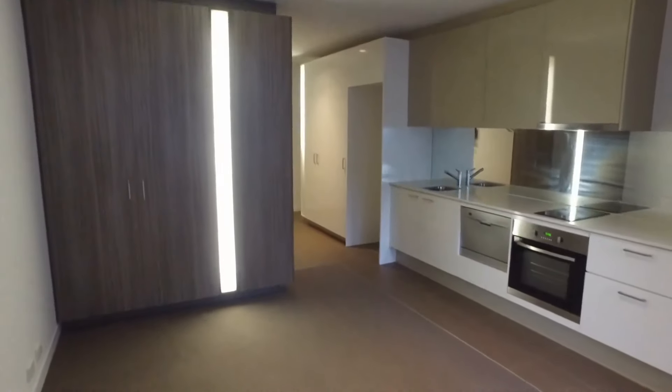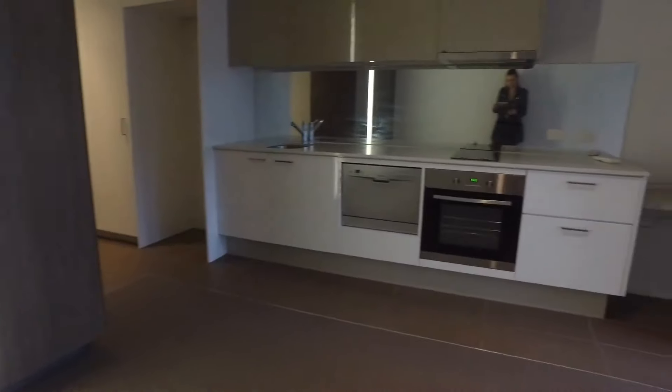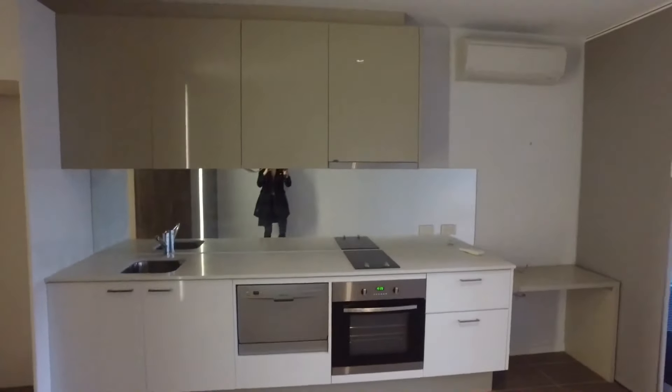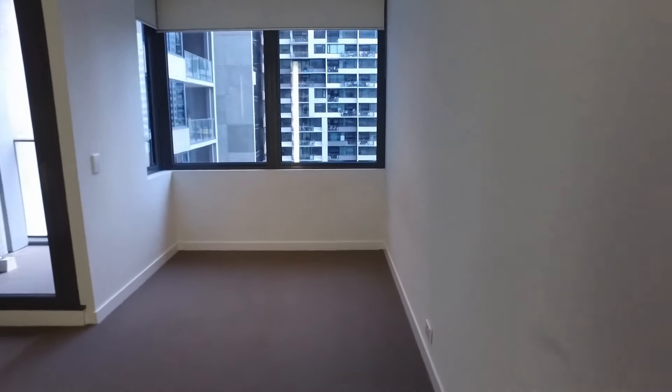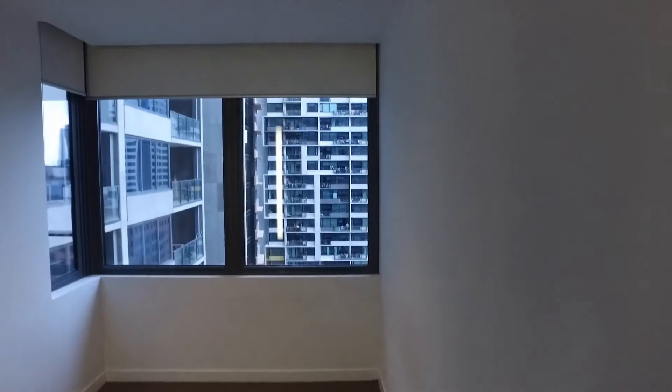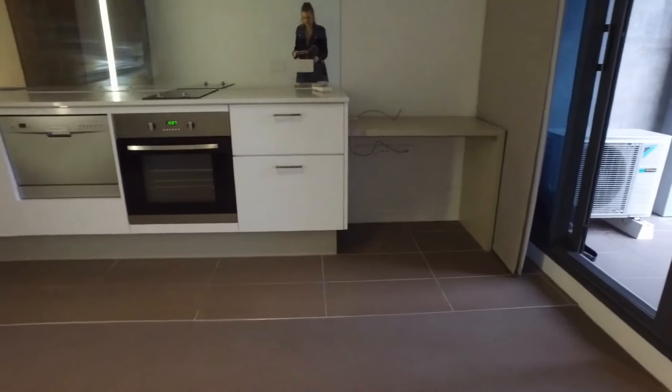As you can see, beautifully set up and great storage right in front of me here. Some great storage in the kitchen as well. Large size for a studio apartment. Bedroom area, nook, and also complete with a study area as well.